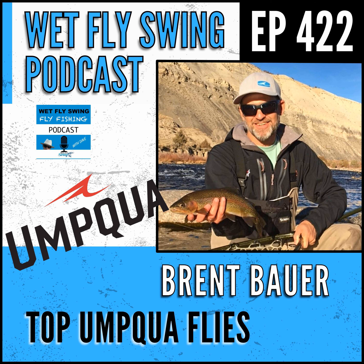Welcome to the Wet Fly Swing Fly Fishing Show, where you discover tips, tricks, and tools from the leading names in fly fishing.